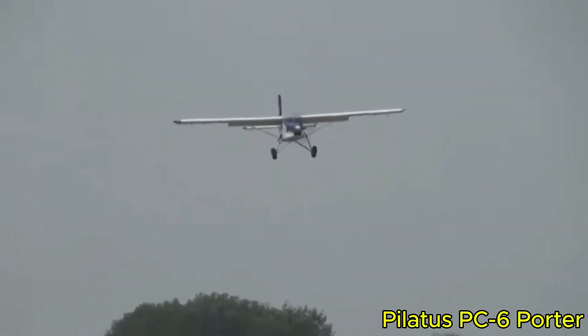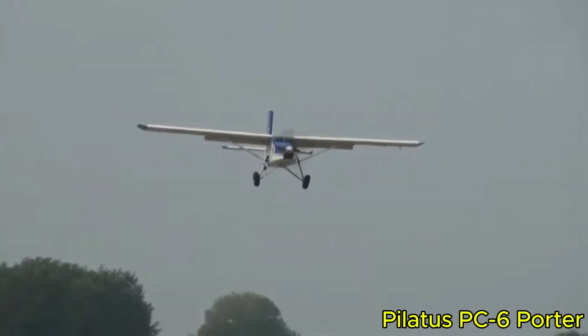The real strength of the PC-6 lies in its ability to transport people or cargo to high-altitude areas, operate from glacier snow, gravel, or even floats, and return to service reliably the next day. Straightforward, tough, highly practical, and widely respected, the Porter has earned its legendary status.